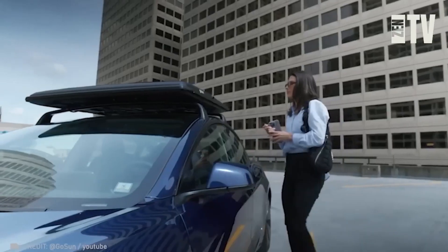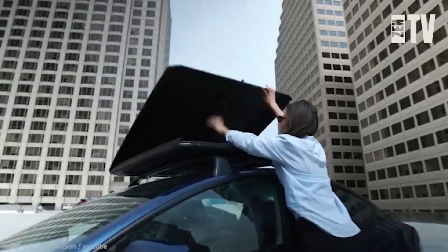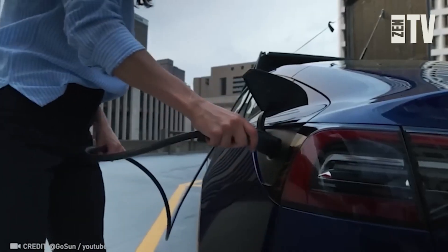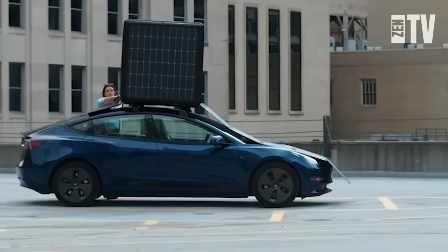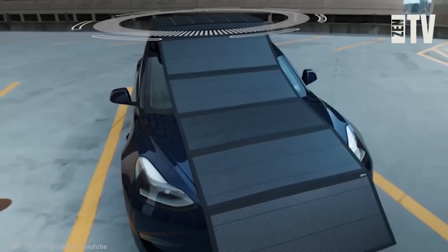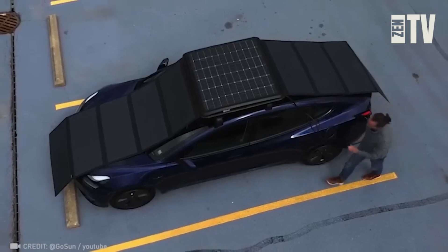Impress even Elon Musk by upgrading your Tesla with the GoSun EV solar charger. It takes less than a minute to set up and can generate nearly 12,200 watts of clean solar energy, giving you an additional 30 miles of range each day — perfect for long journeys.